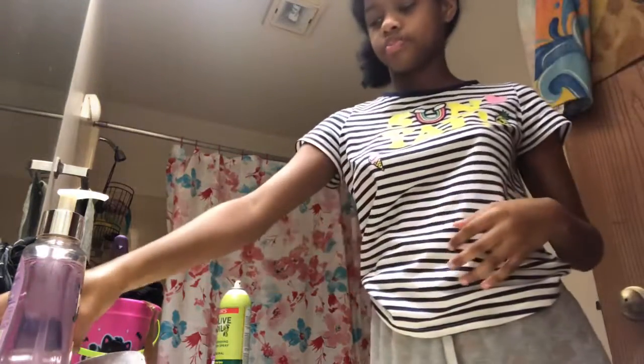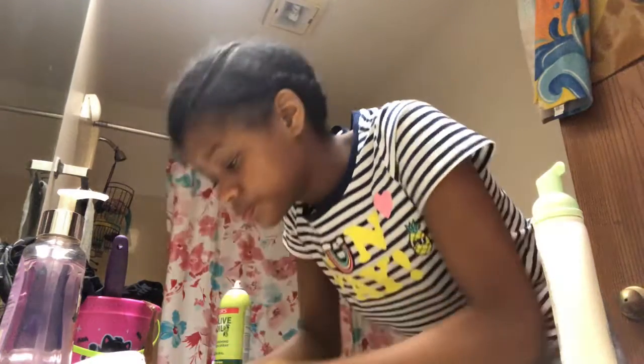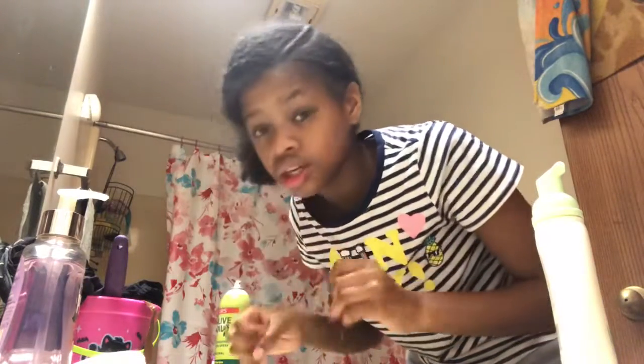Dry off your hands. Next step - you want to wet your face with hot water first, just hot water all over your face. Don't just leave the water running - don't waste your water bill.